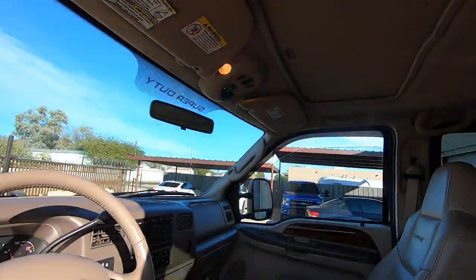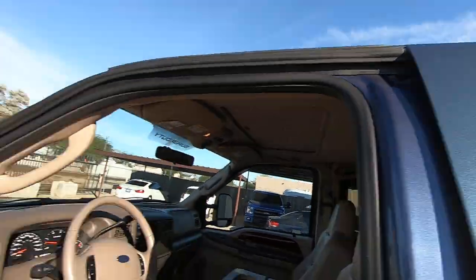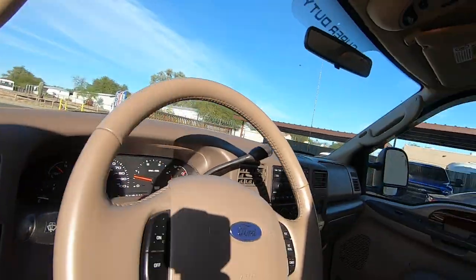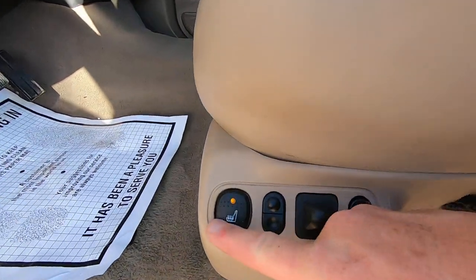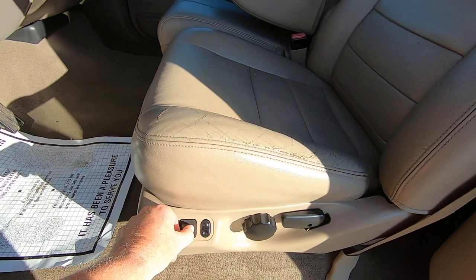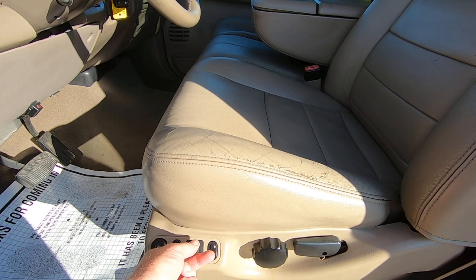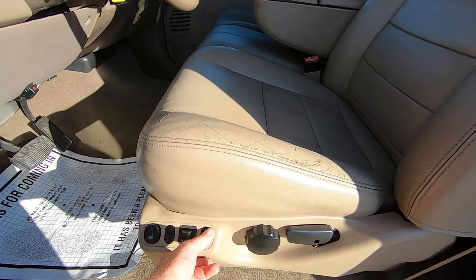All windows work — front and rear. Mirrors: out, in, down, up on the driver's side; out, in, up, down on the other side. Passenger heated seat on and off. Seat forward, back, up, down, tilt up and down. See there's a little tear right here that got repaired. Tilt wheel works fine.